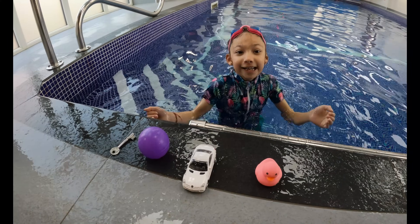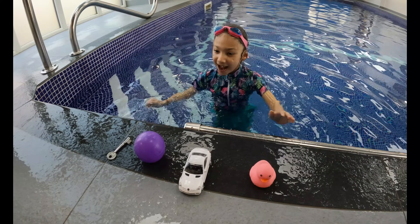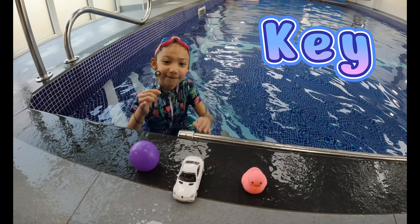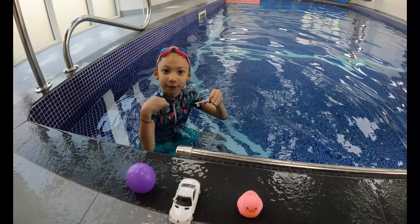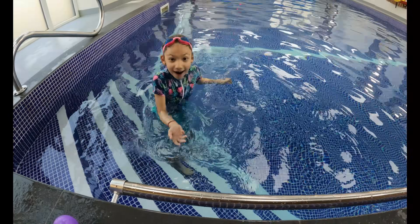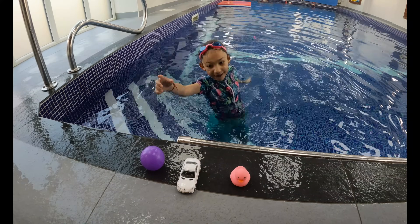One of my favourites — sink or float. We've got four items. Let's go to the first one: a key. Let's see if it's a sink or a float. I think it will sink. What do you think? Let's find out. It sinks!